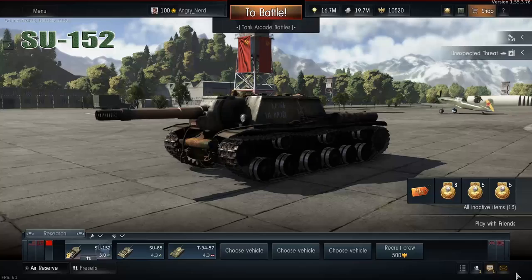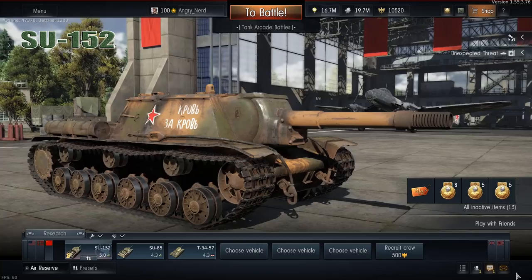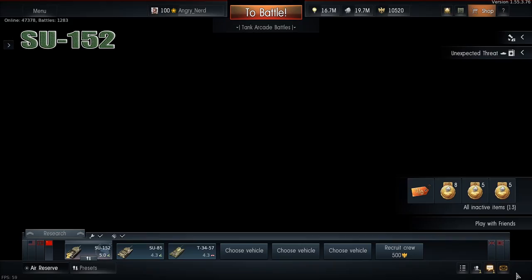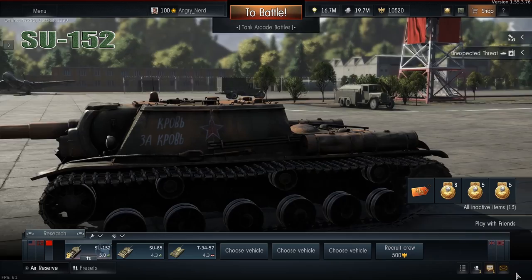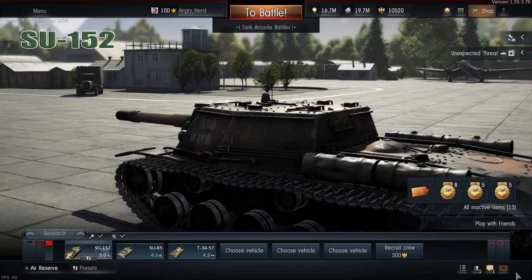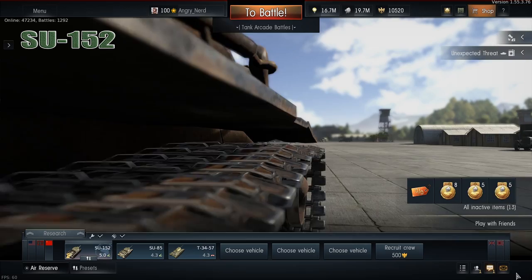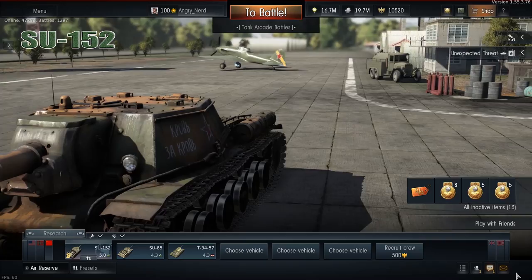So that was a look at the SU-152. If you haven't entered the M10 Achilles giveaway, check the link in the description below. If I haven't reached 5,000 subscribers, the giveaway is still going on. If you're watching this later and I've already reached 5,000, subscribe anyway — we'll be giving something else away at a later date. If you liked this look at the SU-152, hit that like button, subscribe, and check out my Facebook, Twitter, and Twitch — links are in the description. Thanks for watching — nerd out.